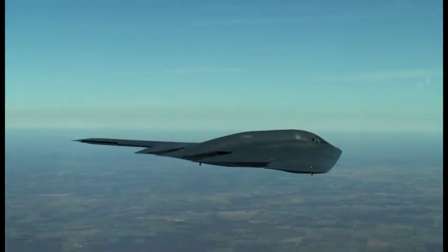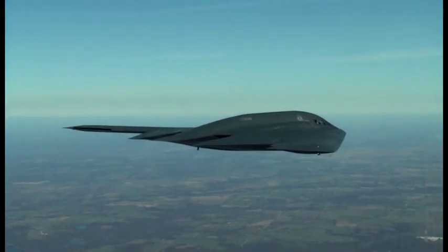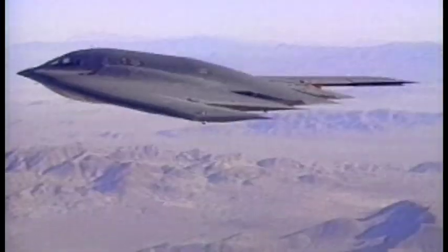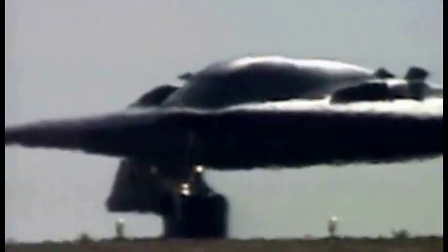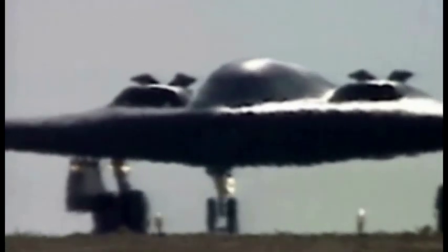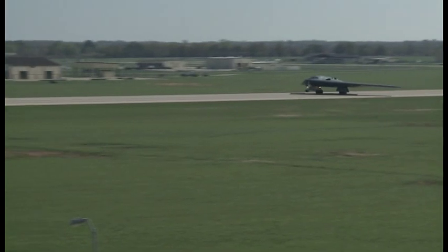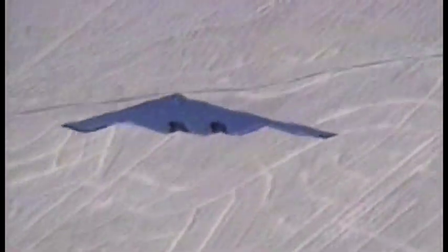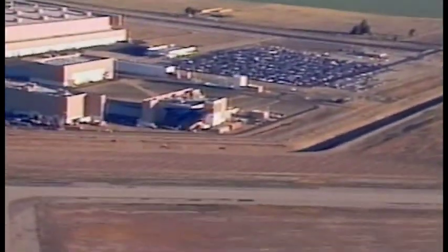A few years later, the B-2 was used again in Operation Iraqi Freedom. The next combat deployment was Operation Odyssey Dawn, where the B-2 flew over Libya and destroyed 45 hardened aircraft shelters, making it very clear there was no need to set up a no-fly zone because we had just destroyed Gaddafi's Air Force. One B-2 mission saved the taxpayers hundreds of millions of dollars.